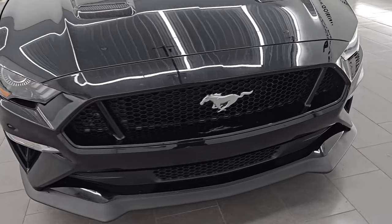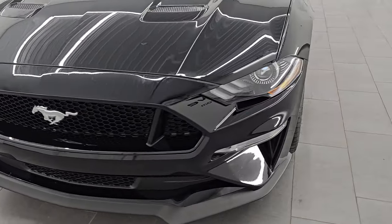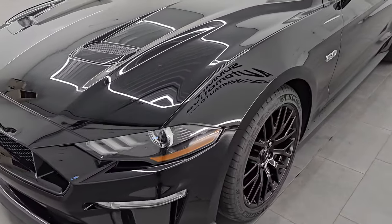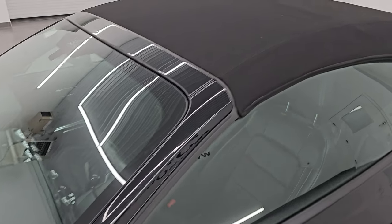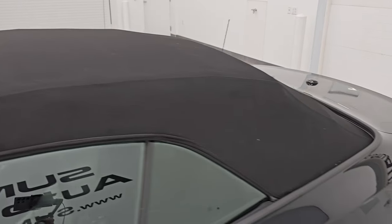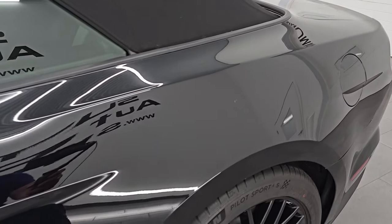I'm going to go all the way around in this video — inside, start it up, take a look under the hood, show you all the options. We're going to put the soft top down and give you the most accurate representation of the vehicle. Shadow Black Clear Coat is the color; paint code is G1.